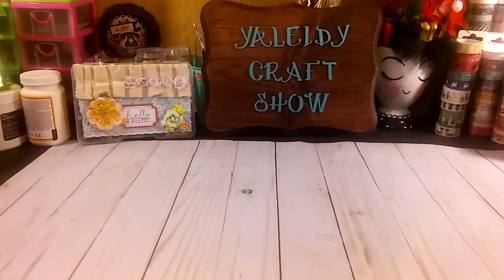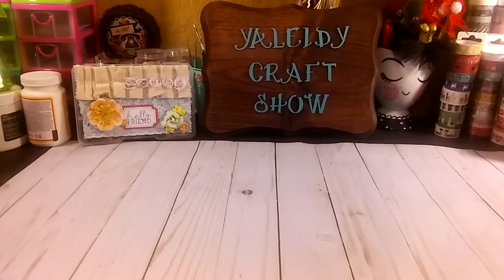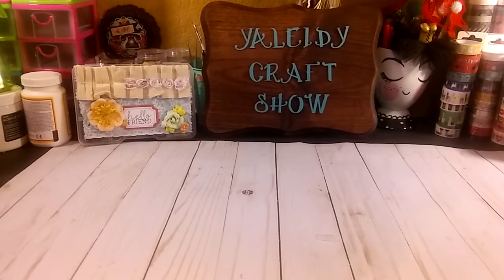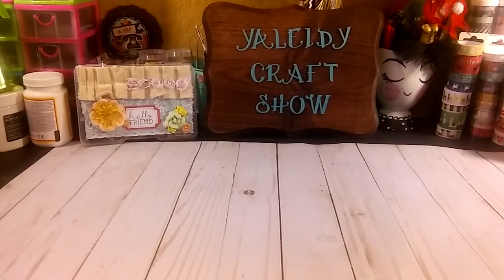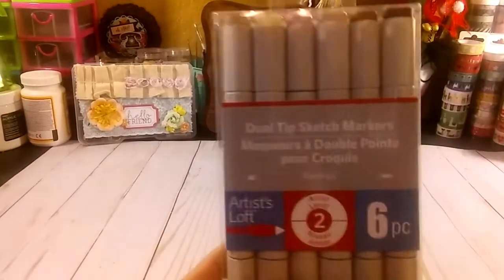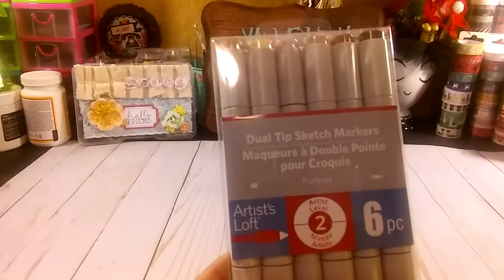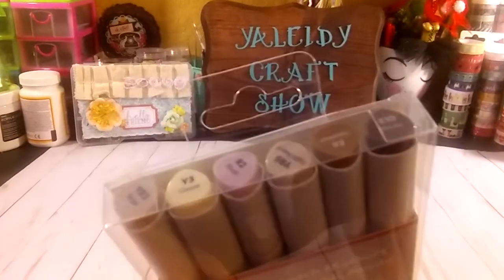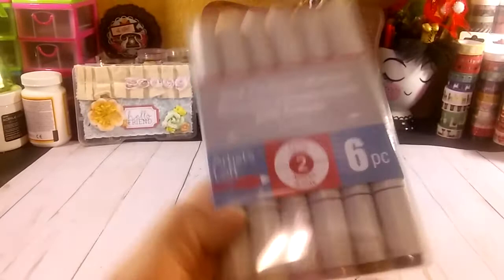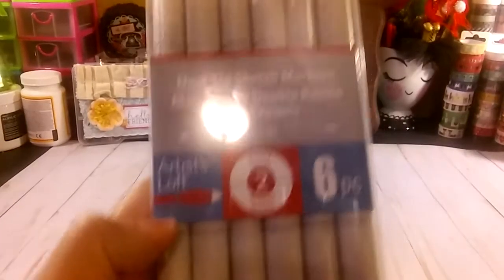And I saw Esther Luca using some markers from Michaels. They look almost like the Spectrum Noir markers and stuff like that. So I grabbed this one — this one is more neutral for the skin tones of people when I stamp. So I grabbed this one.